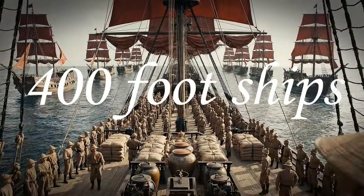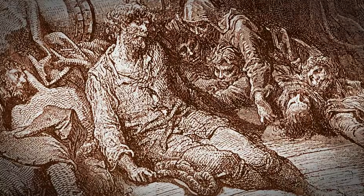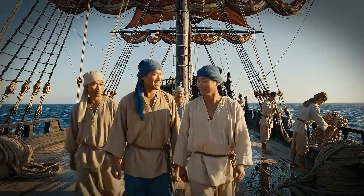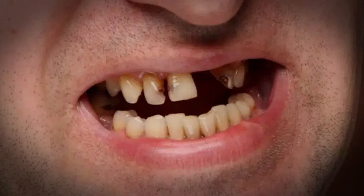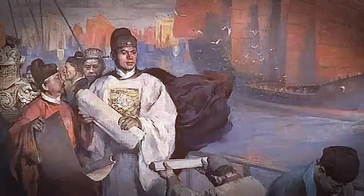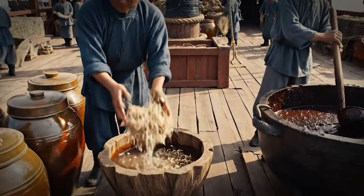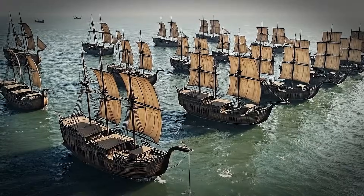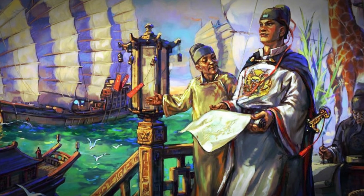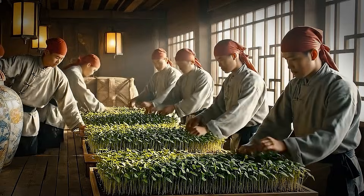30,000 sailors, 400-foot ships, two years at sea, no refrigeration, no modern medicine, none of the tech we think you need to survive. And get this: on voyages where a single mistake could kill thousands, not a single sailor died from scurvy. Scurvy was the disease that killed more sailors than anything else. It rotted your gums black, made your teeth fall out, killed you in four weeks. But somehow, the Chinese had already figured it out, using methods that don't look impressive at first but turned out to be devastatingly effective. So how did they do it? The answer? Five brilliant technologies, and I'm going to show you each one.